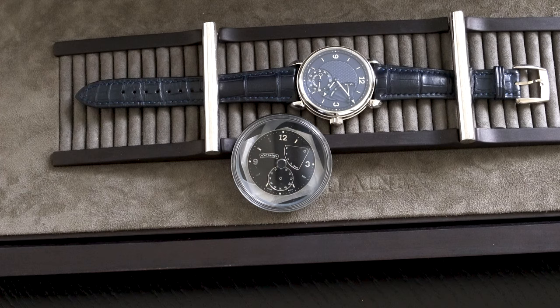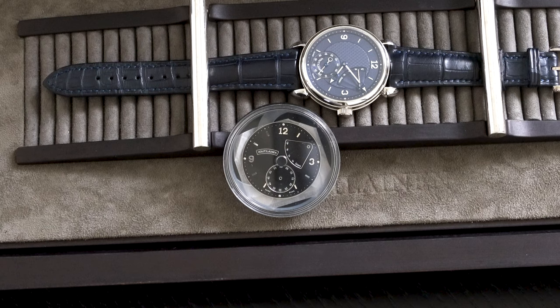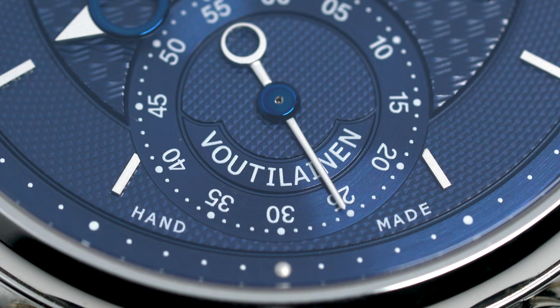The watch comes in platinum and was originally supplied with a glossy black dial devoid of Kari's signature guilloche. At the owner's request, however, a second blue guilloche dial was created and fitted to the watch.